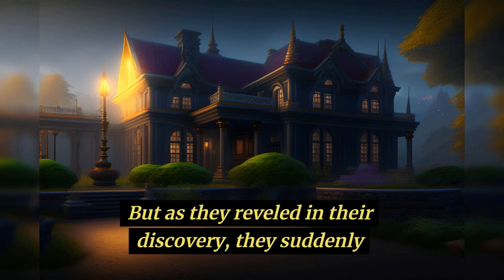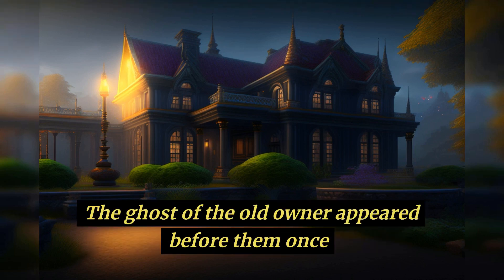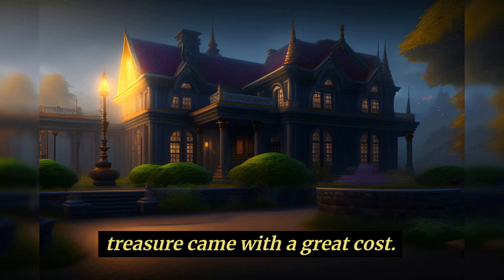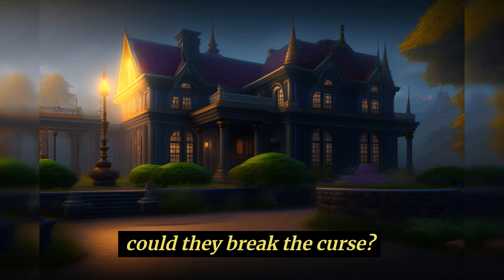But as they reveled in their discovery, they suddenly realized that they were not alone. The ghost of the old owner appeared before them once again, warning them that the treasure came with a great cost. It was cursed, and only by returning it to its rightful place could they break the curse.